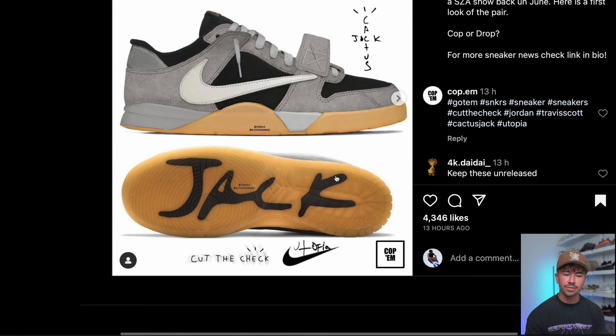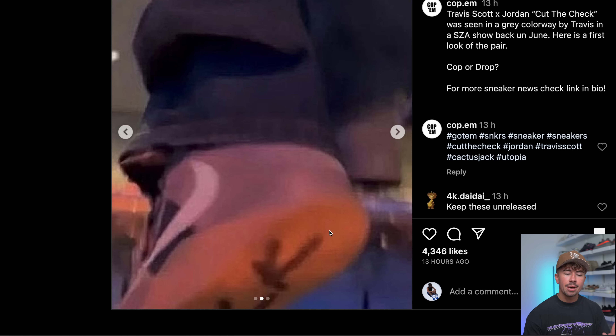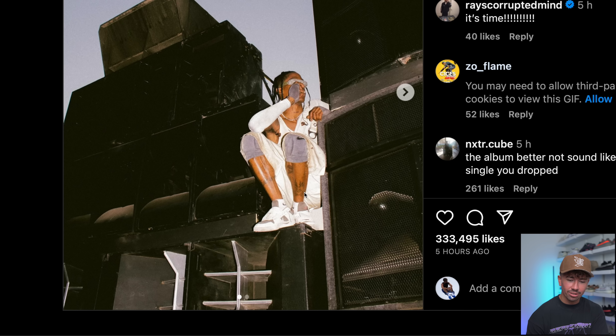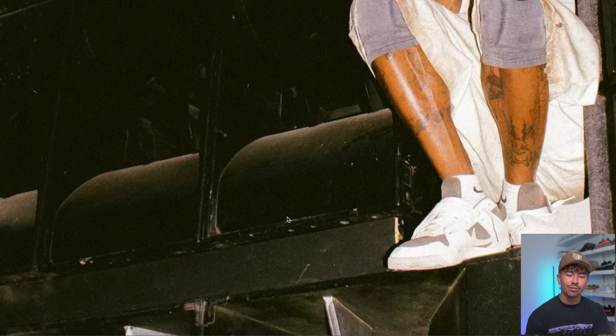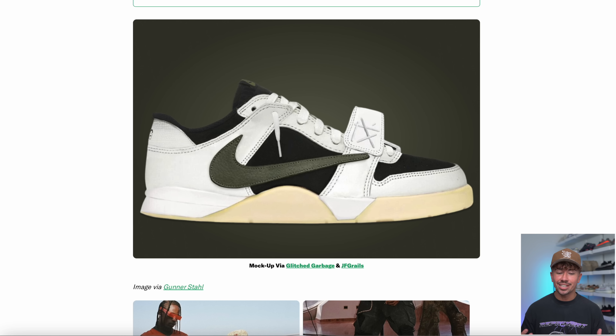We're not entirely sure which colorways are dropping when, but we've also got a mock-up of the one that Travis Scott was wearing on stage. The really interesting thing is the latest colorway Travis Scott was wearing — it's very clearly the Cut the Check model but in a reverse mocha colorway. So now we've got an olive colorway, a reverse mocha colorway, and an all-over black and gray colorway. I'm really excited for these new models. We've got at least three colorways dropping this holiday season, so I'll keep you guys updated.